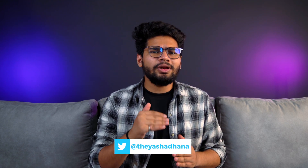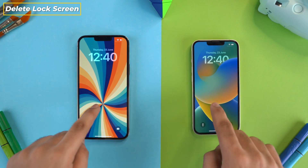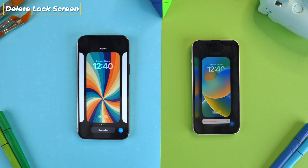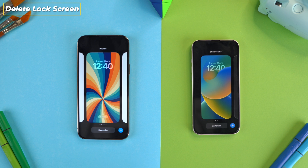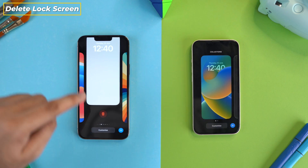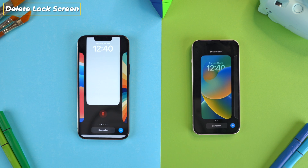The new update includes several changes to the whole customization segment of iOS 16, to both the home screen and lock screen. The first change is in lock screen customization. Earlier, when you wished to delete any of the lock screens you had created, you had to long press and then tap on delete. But now with iOS 16 Beta 2, you can just swipe up and tap delete to delete the lock screen.